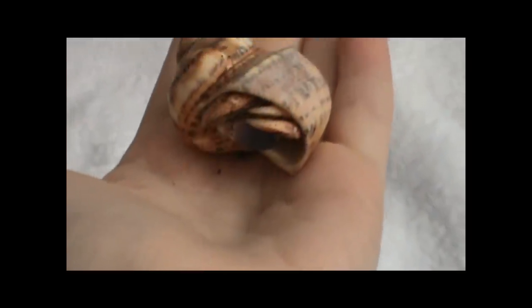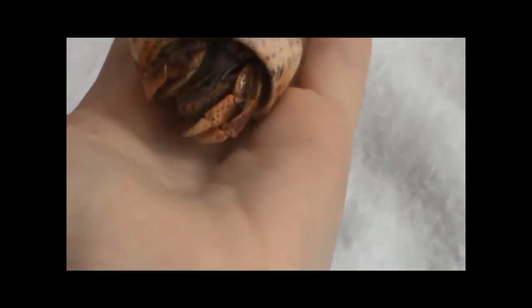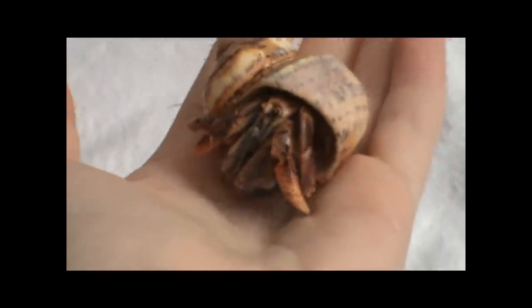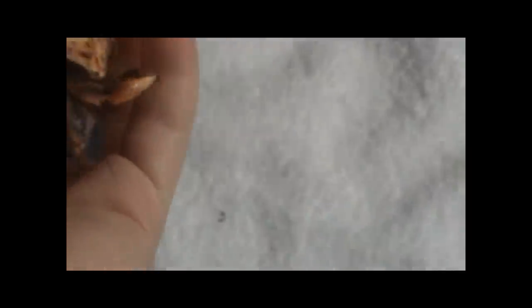You can wash your hands before and after you play with your hermit crabs if you want to. If you wash your hands before, you should just rinse them with clean water — adding soap isn't going to help the matter. Hermit crabs actually can't transmit any diseases to humans; there are no known diseases that come from hermit crabs to humans, so you don't really have to wash your hands afterwards, though of course you can.